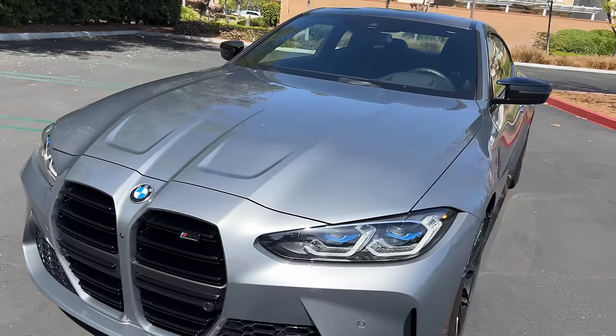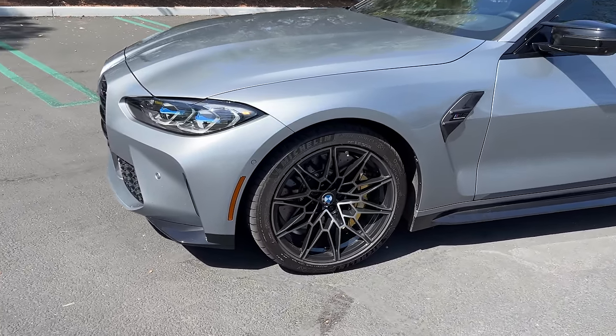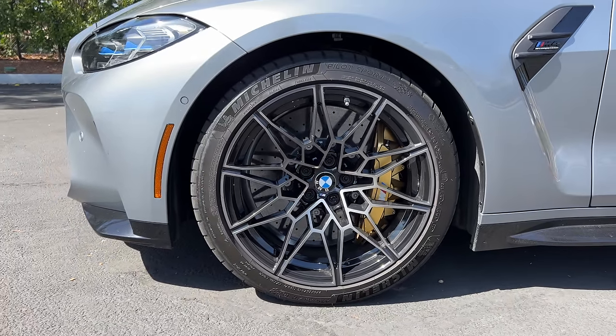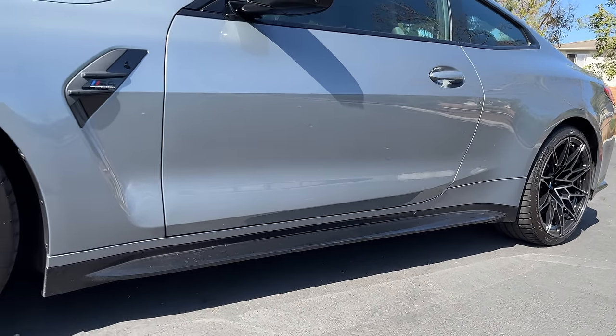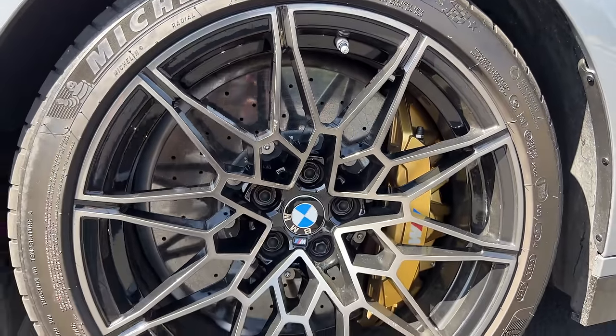In profile, we have a set of standard 19-inch front and 20-inch rear multi-spoke alloy wheels. They look incredible to me. They're wrapped in Michelin Pilot Sport 4S tires — 275 in the front and 285 section in the rear. And when you see the gold calipers, it means we're looking at the optional carbon ceramic brakes.